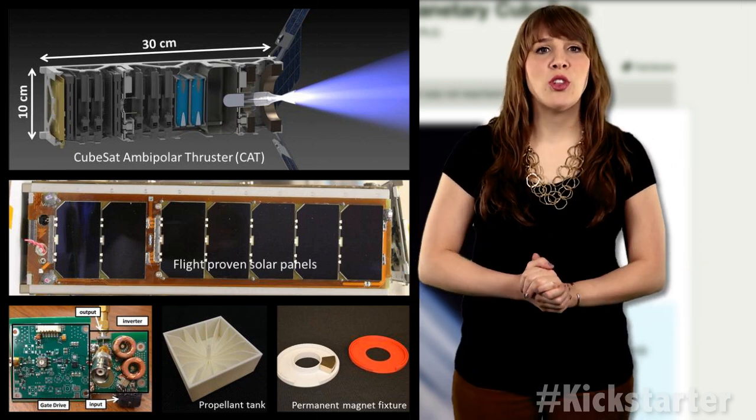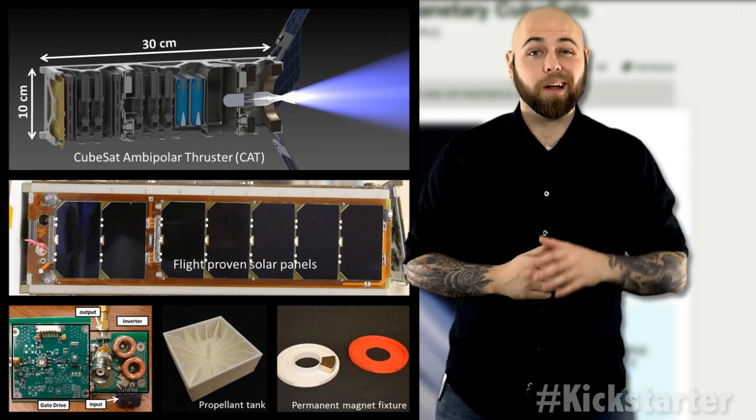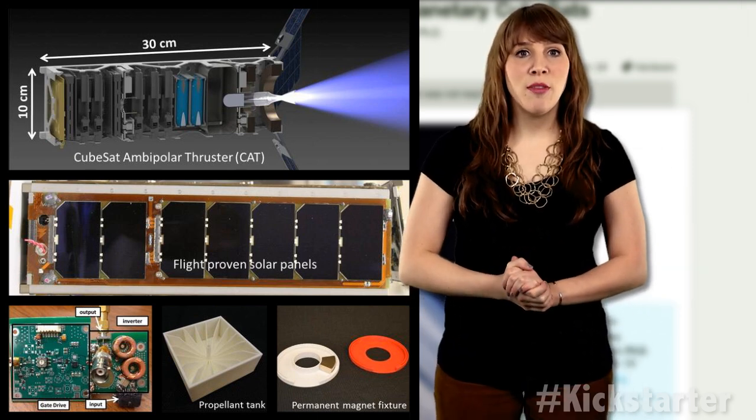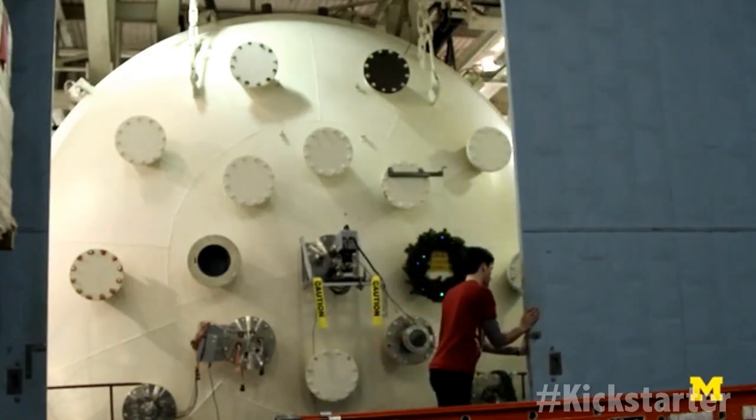And it could be possible thanks to a new rocket propulsion system: the CubeSat AmbiPolar Thruster, or CAT for short. The CAT engine is being developed at the University of Michigan's Plasma Dynamics and Electric Propulsion Laboratory and is currently seeking funding on Kickstarter.